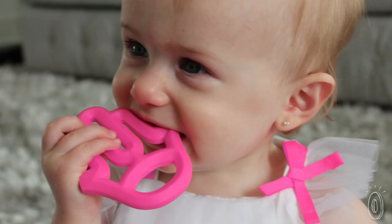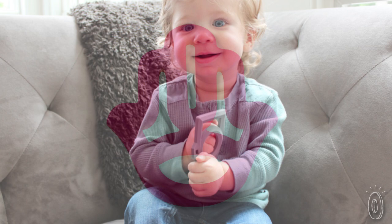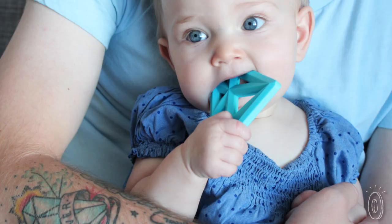No more pastel teddy bears, please. A colorful hashtag, camera, diamond, and other contemporary shapes make a fun, unexpected statement, even if the ones chewing them can't speak yet.